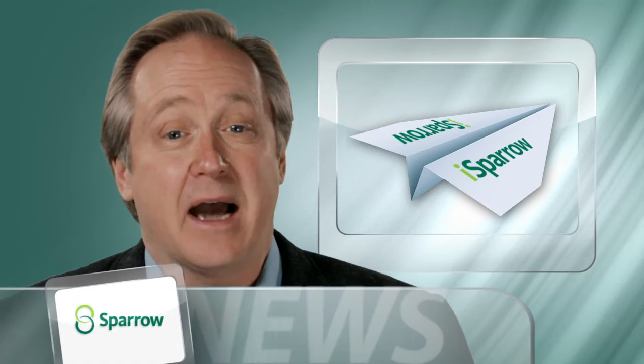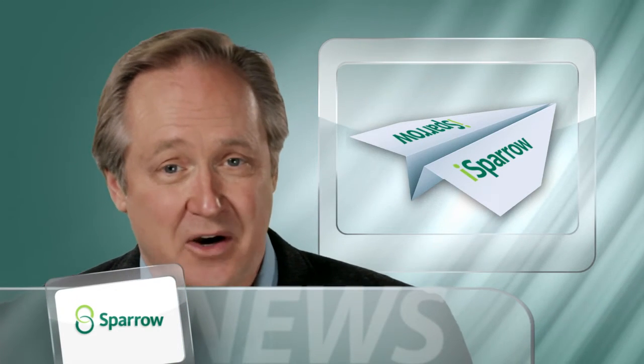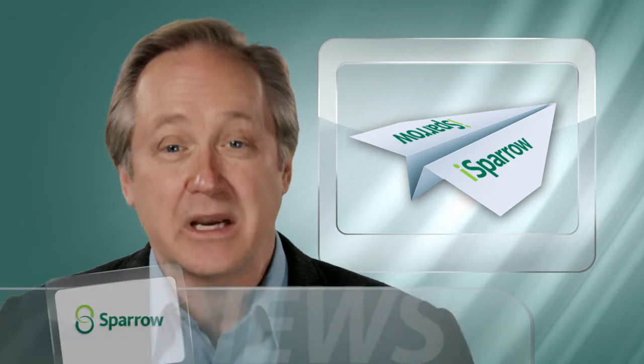People all across Sparrow are busy preparing the iSparrow EMR system for takeoff. In order to help caregivers, we're introducing iSparrow Rewards, a unique program that allows you to earn miles that you can cash in for cool iSparrow gear. Here's our resident expert to tell you more.